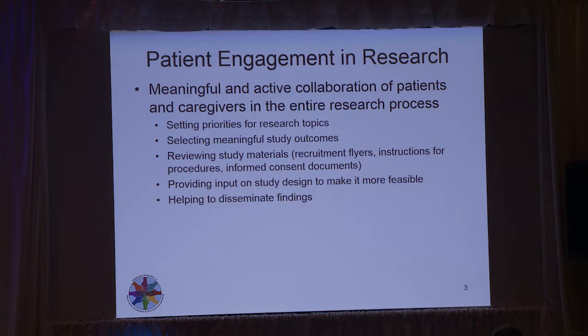There are a number of things from the very beginning: setting priorities for research topics, things that maybe the patients feel are important to study but we may not have thought about; selecting meaningful study outcomes, which is what RAINS is focused on; reviewing study materials like recruitment flyers, instructions for study procedures especially for home procedures, and informed consent documents. Also providing input on study design to make it more doable for patients, and helping to disseminate findings in scientific journal articles or summaries for foundation newsletters.